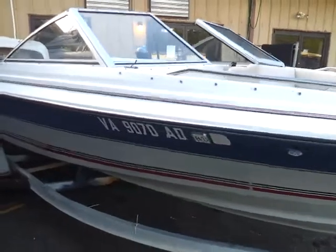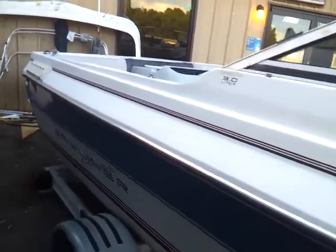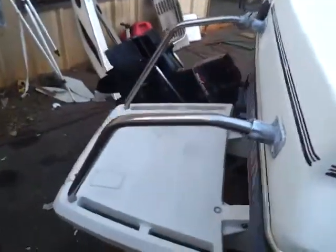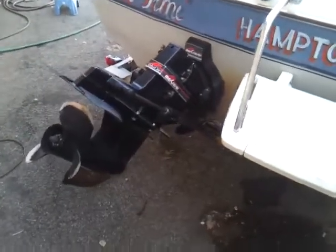The boat's in decent condition for its age. Hull's in good shape — a few minor scratches, but that's about it. There's a little swim platform on the back and a North Cruiser Alpha outdrive.